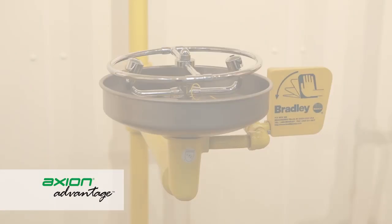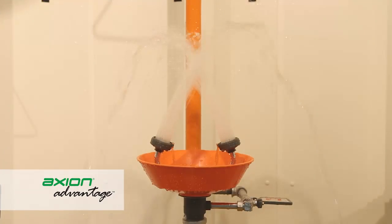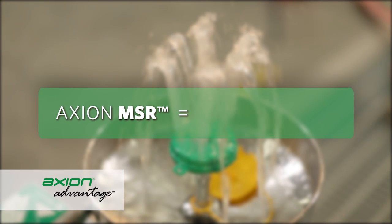The Axion Advantage gives safety decision-makers the ability to advance their existing emergency equipment to the best in class, while not sacrificing existing ANSI compliance when properly installed. Axion Advantage is the answer to upgrading most existing eye/face washes and combination units to Axion MSR technologies.